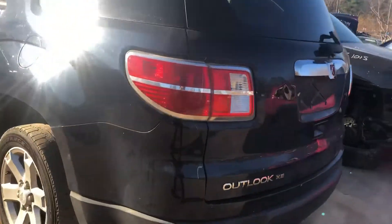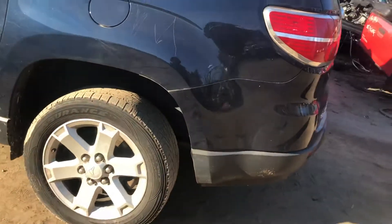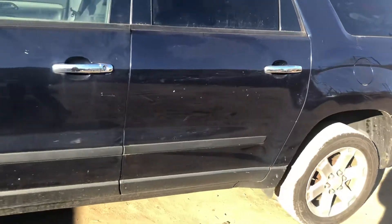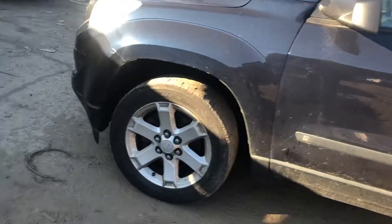Good taillight. Quarter's scratched up, so is the rear door and the front door. Fender looks like it's starting to rust just a little bit, not super bad though.